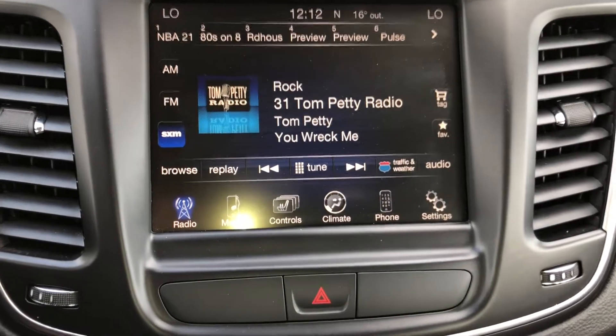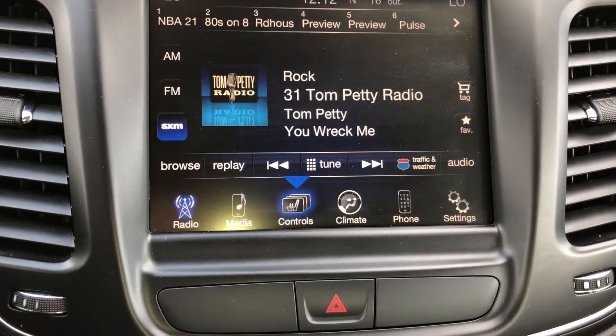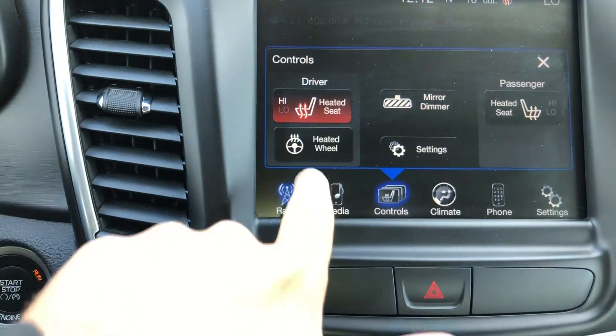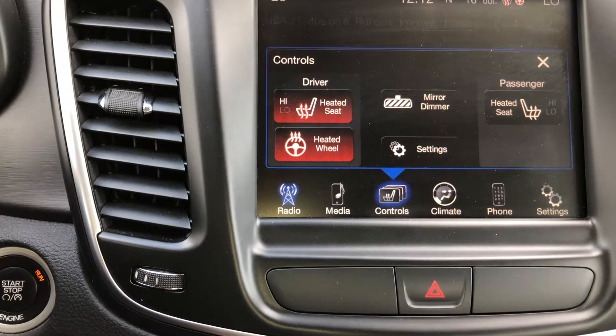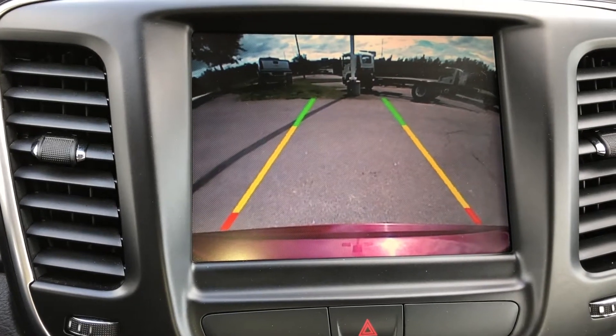A six-speaker system with Uconnect color touchscreen that has Bluetooth audio streaming capability and Sirius XM satellite radio available for an added subscription fee, climate control with air conditioning, heated seats, and a rear vision camera for added assurance while reversing.